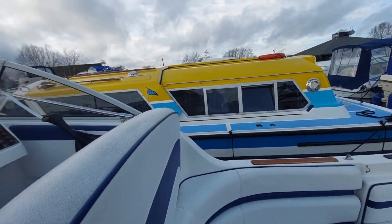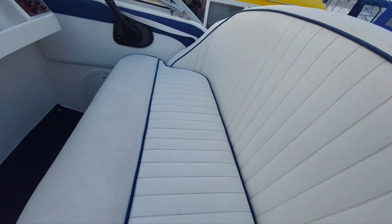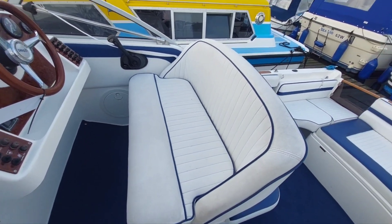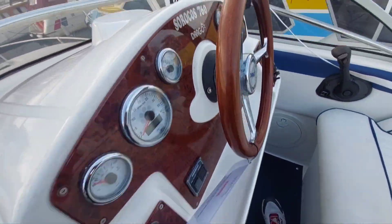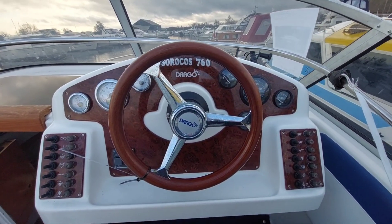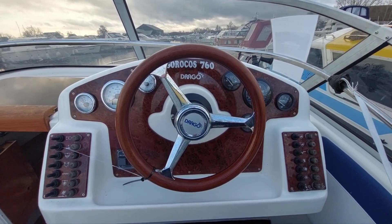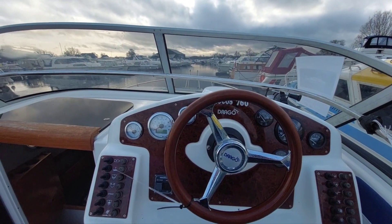So let me just quickly take you up to the helm. The helm is nice in as much as seating for two, seating for the helmsman and navigator. Dashboard, nicely finished, all the instruments you need, nice clear view.